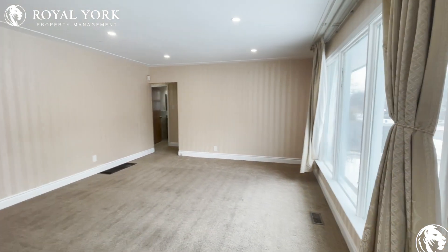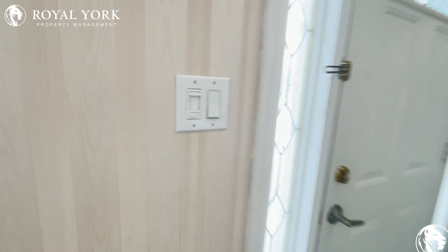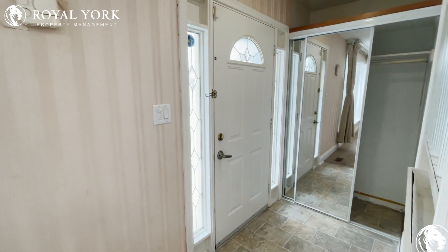Moving along inside, you are welcome into this gorgeous entryway. As you can see, there are tons of natural light and gorgeous wide-open windows.